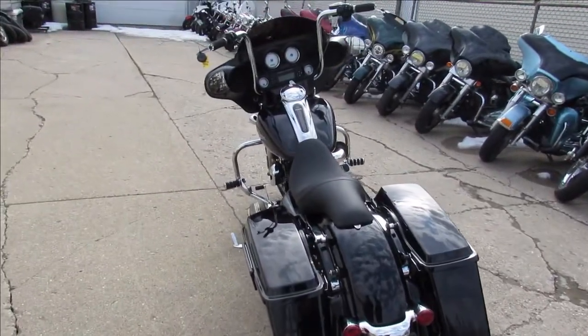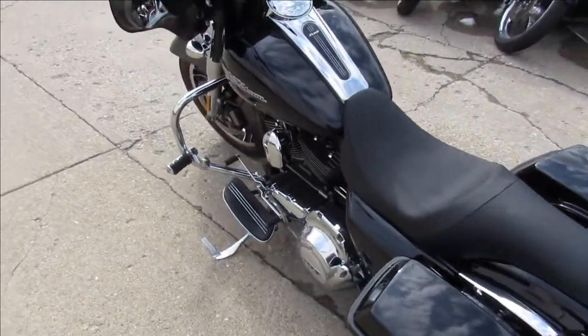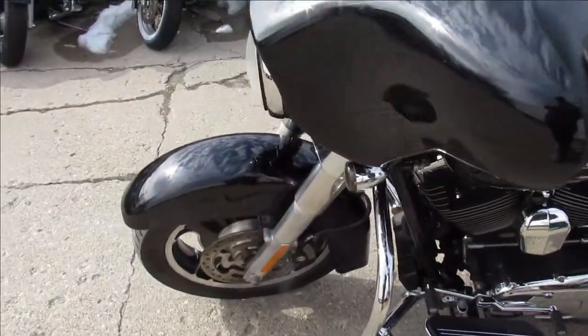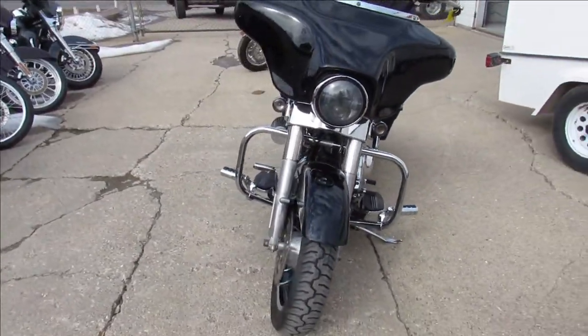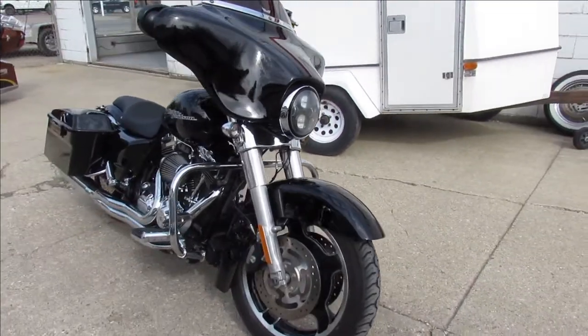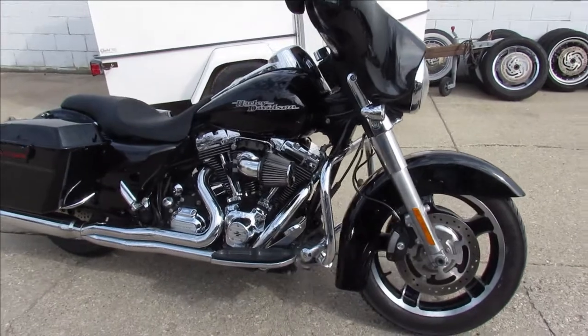We are loading these bikes up as quick as we can at 60 degrees — beautiful riding day. This one is a 2011 Harley-Davidson Street Glide. It comes in a vivid black paint. There's tons of chrome. Sharp bike, runs strong, needs nothing. Just serviced at the dealership — all the fluids have been changed, been inspected. You guys can buy with confidence. 2011 Street Glide comes with a 103 6-speed transmission. Great looking bike, guys.